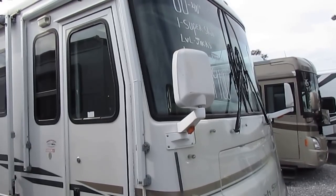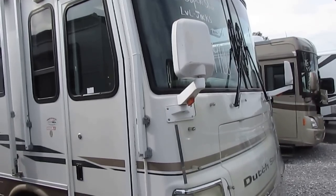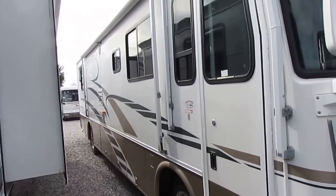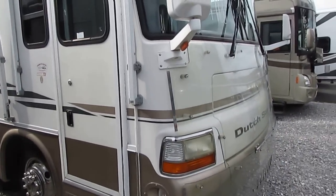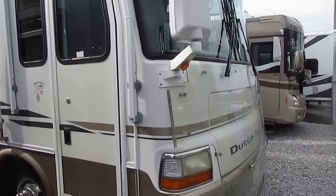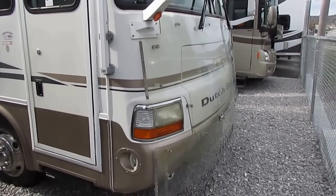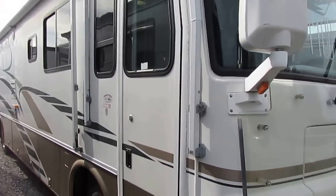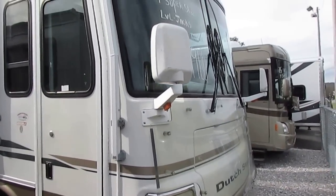Good afternoon folks. Big Bo here with another great diesel motorhome value from Parkway RV Center. I'm about to list a legend — the Newmar Corporation Dutch Star 2000 model 3858 with one slide-out. This is a diesel motorhome in just excellent condition.